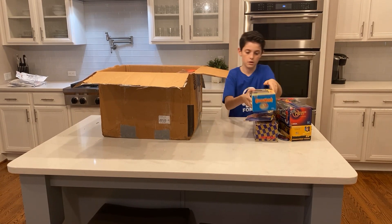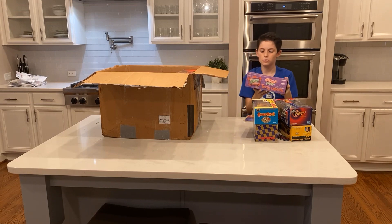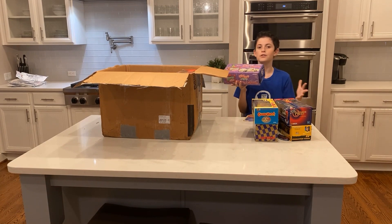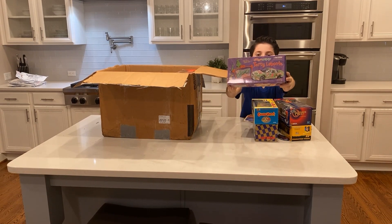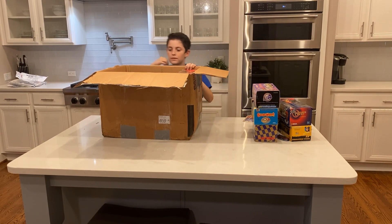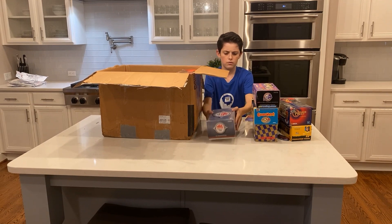Then there's a 1:24 scale Grinch car — this thing actually looks super cool. I'm probably gonna list it and I guarantee someone's gonna buy it for Christmas as a display piece, because it really does look cool. I'm not sure if I'm gonna keep it, but yeah, that's really cool right there. There are three more of these things down here — let's take all three of them out.